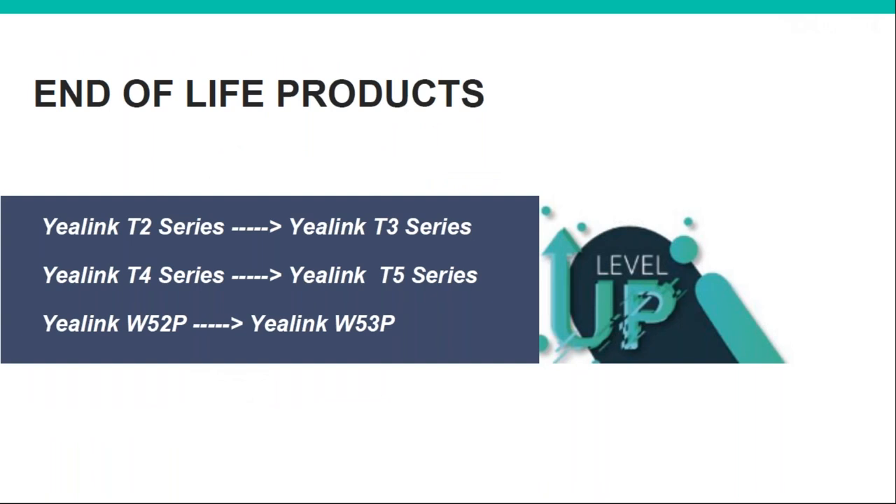Moving to end-of-life products and their replacements. The T2 series has been discontinued — still available with a few months of stock — but it's been replaced by the T3 series. Then you've got the T4S and its replacement, the T5. The W53 2P has been replaced with the W53P, and there are various other new DECT products as well — we'll cover all of those today.